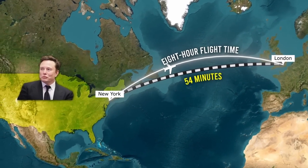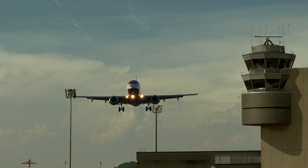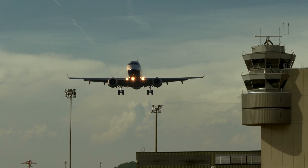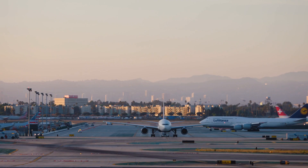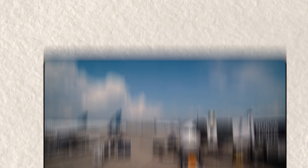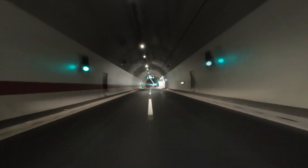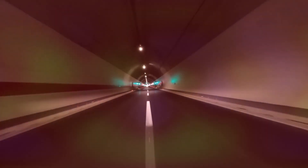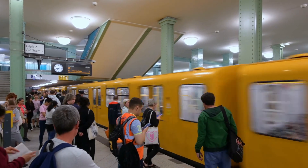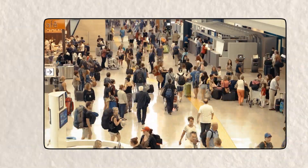But why build a tunnel like that in the first place? The main reason is speed. Air travel, despite being the fastest mode of transport today, still has its drawbacks. Long security lines, delays, turbulence, and the time wasted at airports makes the actual travel experience longer than the flight itself. A Hyperloop train in a tunnel beneath the ocean would eliminate many of these hassles. Passengers simply board a train into the city center, bypass airport traffic, and arrive at their destination in record time.